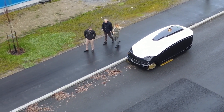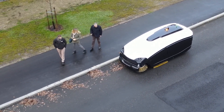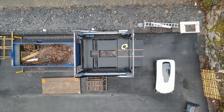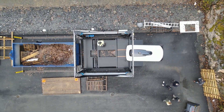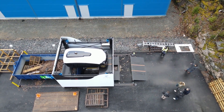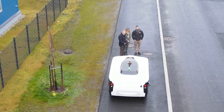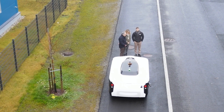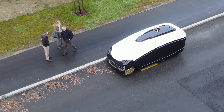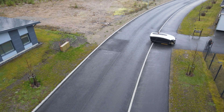One of the notable features of Trombia Free is its advanced suction system, which utilizes powerful air currents to lift and collect debris into a large hopper within the vehicle. This system is designed to be highly efficient in capturing even fine particles, ensuring a comprehensive cleaning performance. Trombia Free is an electric-powered street sweeper operating on a battery-driven motor, making it an eco-friendly alternative to traditional diesel-powered sweepers, significantly reducing emissions and noise pollution.